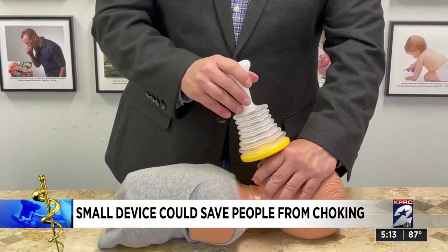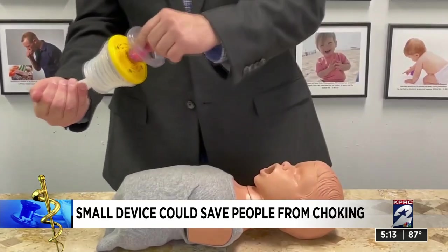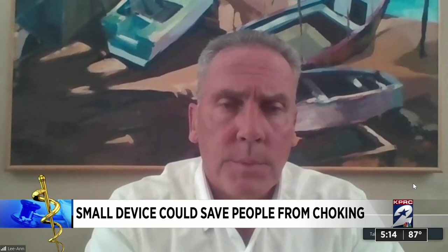Inventor Arthur Lee says they've saved 300 lives in 10 years. If LifeVac was as prevalent as AEDs, the estimated saves would be in the 3,000 people.